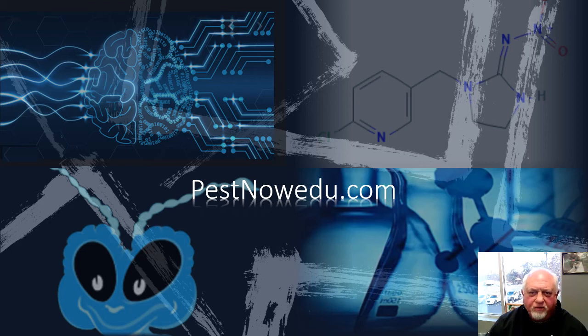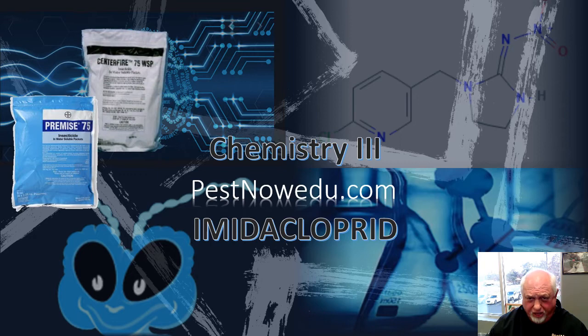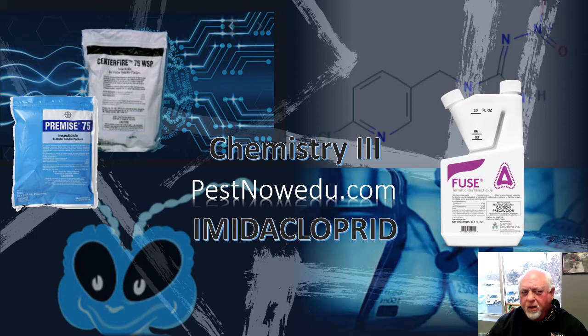We'll be finishing up the chemistry part of our continuing education at PestNow. We're going to look at imidacloprid — we use it in a couple of phases at PestNow, but primarily today we're going to look at it as a termiticide, even though we do use it as an insecticide for certain situations like ants. Today will be primarily on termite work. We'll also be reviewing rodenticide and bifenthrin.